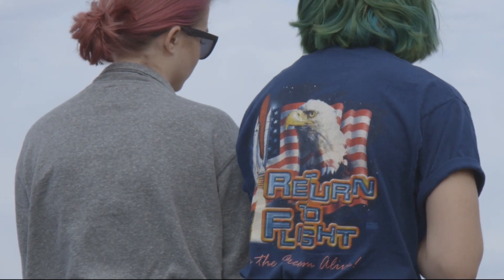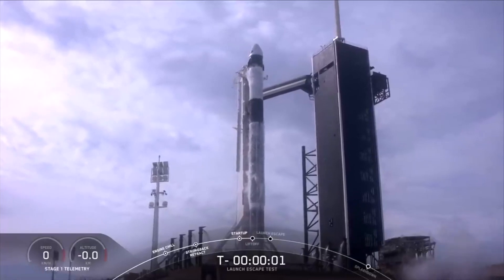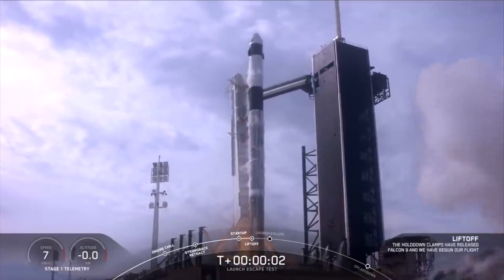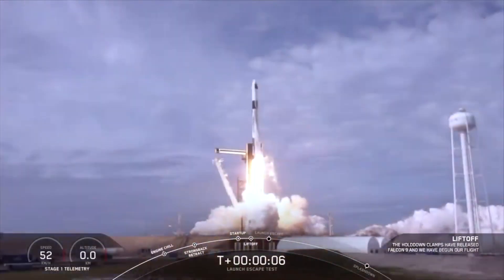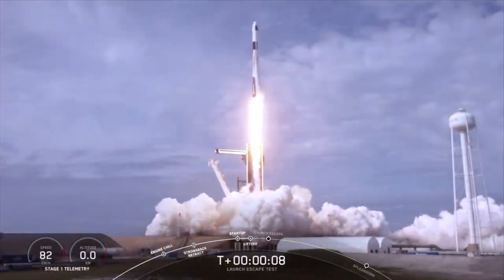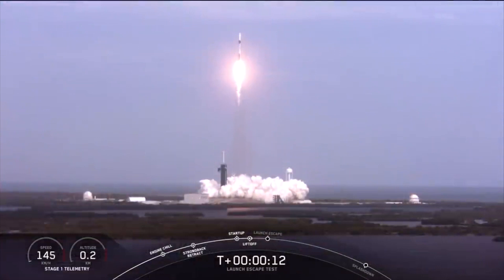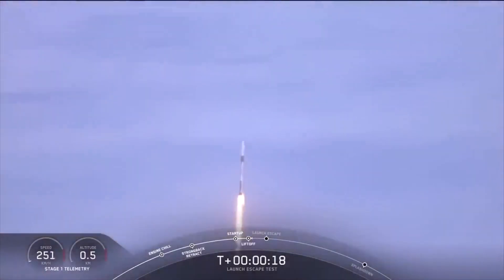This final test flight had been six years in the making. There were no astronauts on board for what was called an in-flight abort. This test was pivotal in proving the spacecraft's escape system could, during an emergency, pull Crew Dragon away to safety and protect astronauts inside.